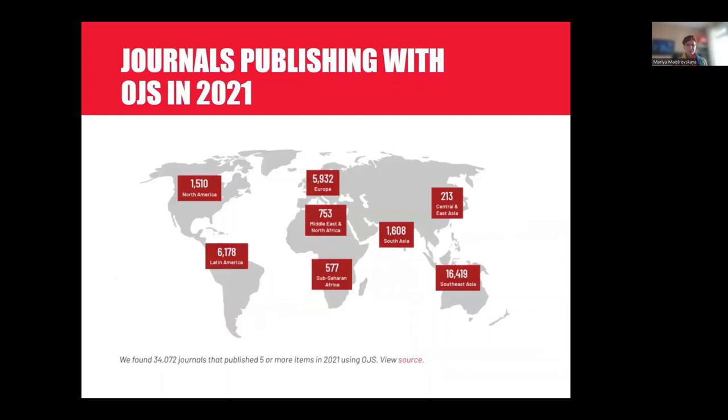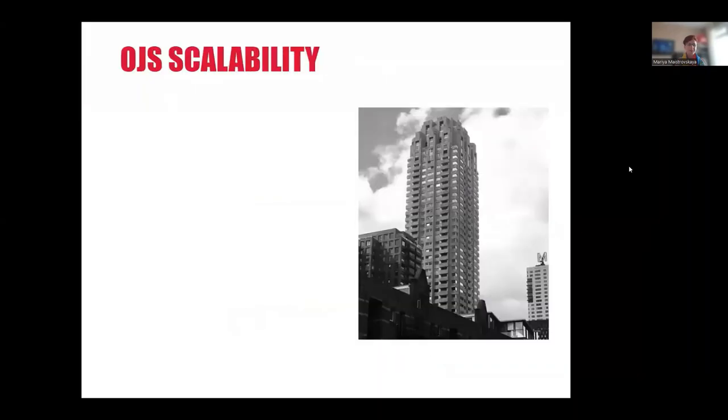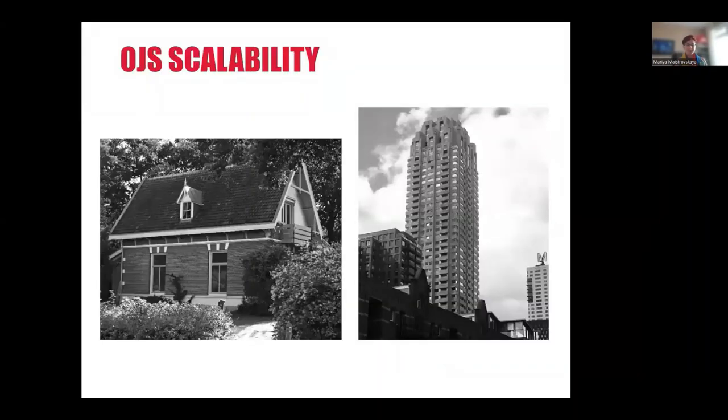Before we jump into the demonstration, just wanted to share some stats. Today, OJS is the world's most widely used end-to-end scholarly publishing platform. Over 34,000 journals use OJS worldwide. It is a very scalable piece of software — it can be used to host a single journal, like a family home, or it can host multiple journals under the same roof, like an apartment building.